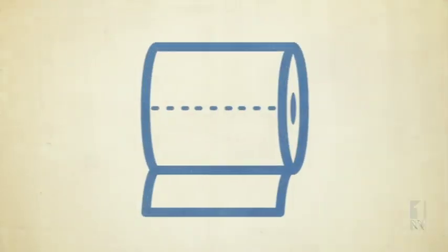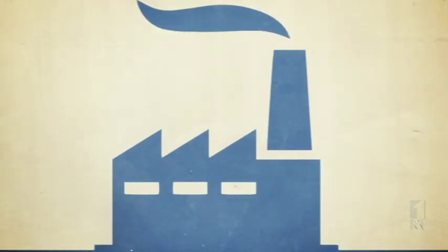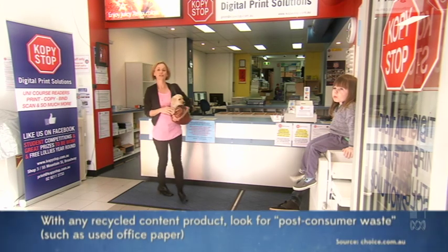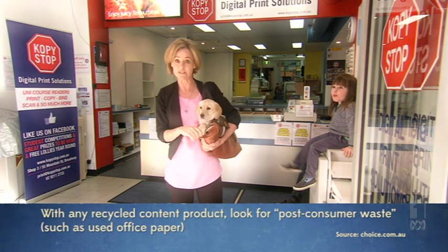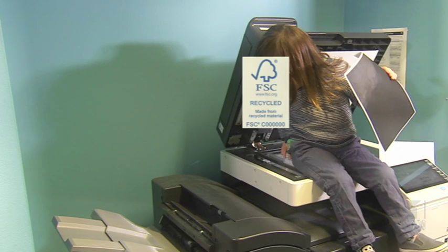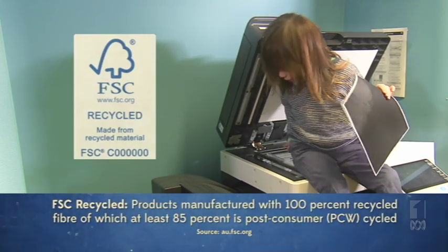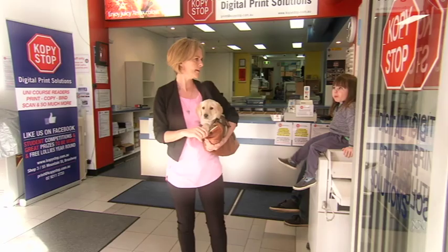Another question is whether your forest-approved toilet paper is recycled — and this is where it gets confusing. Recycled can include the factory offcuts of paper that's never been used before. What you actually want is post-consumer recycled paper, which means paper that's been used at least once before. Look for the FSC recycled logo — it means the paper inside is at least 85% post-consumer. If the pack says 'made from used office paper,' you know you're fine.